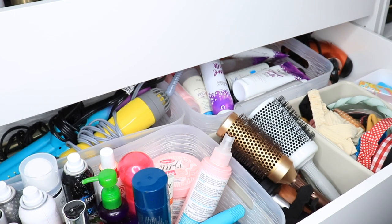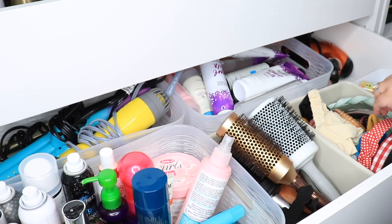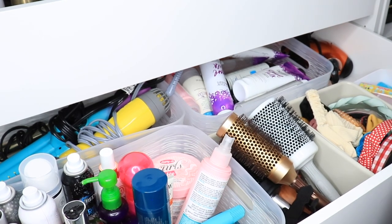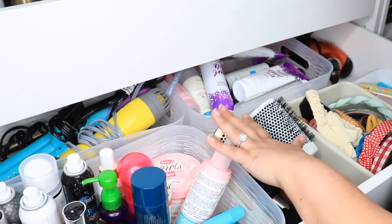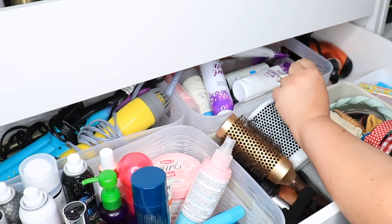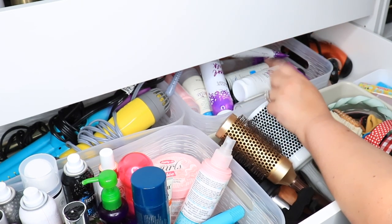I thought I was going to be getting rid of these big bins but they ended up coming in handy. So this will not be a combined hair care and nail drawer because there is no way I could condense any further — I just couldn't.